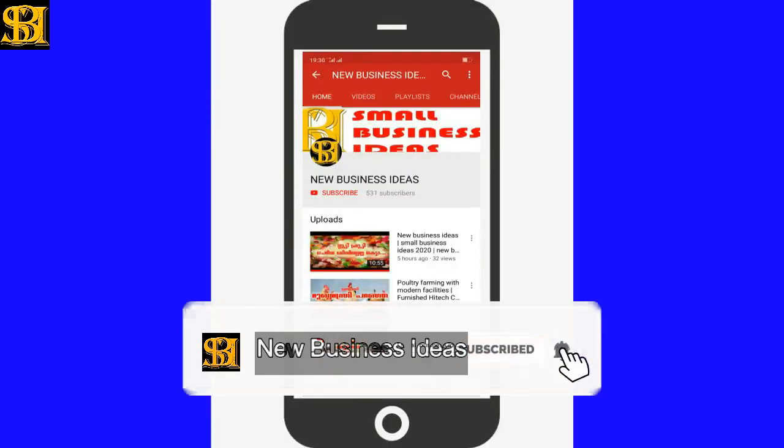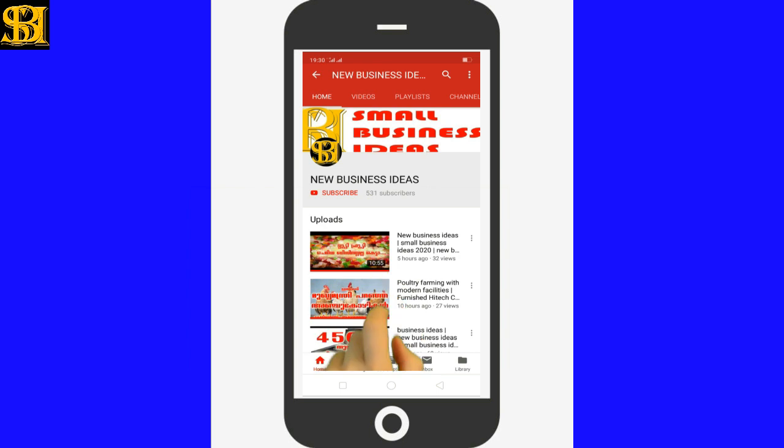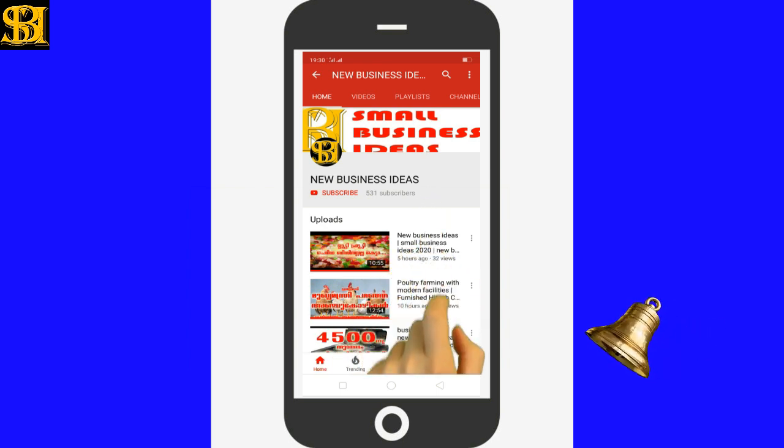If you want to subscribe to this video, please press the bell button. Hello everyone, welcome to Small Business Ideas.